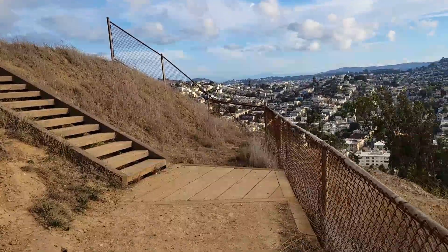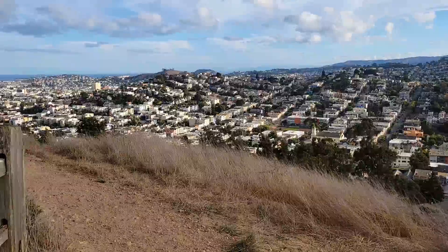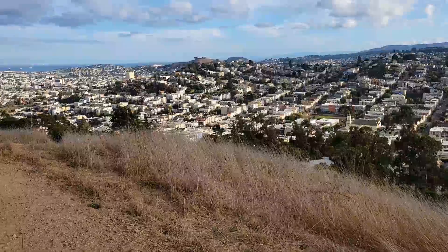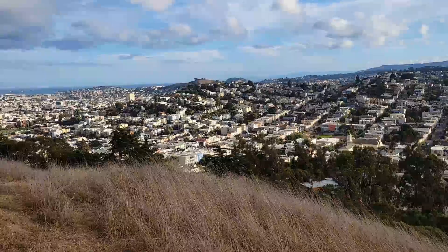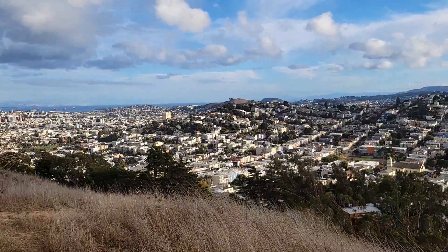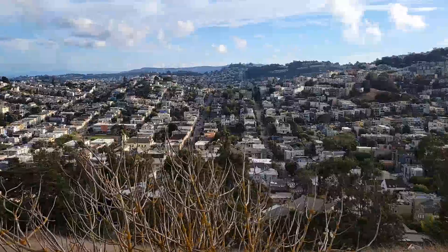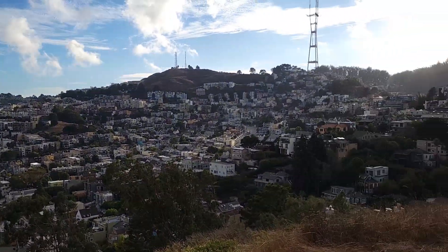You do have to be careful — it can be very windy up here. Wear a jacket and hold on to your hat. And it's a nice trail heading up.